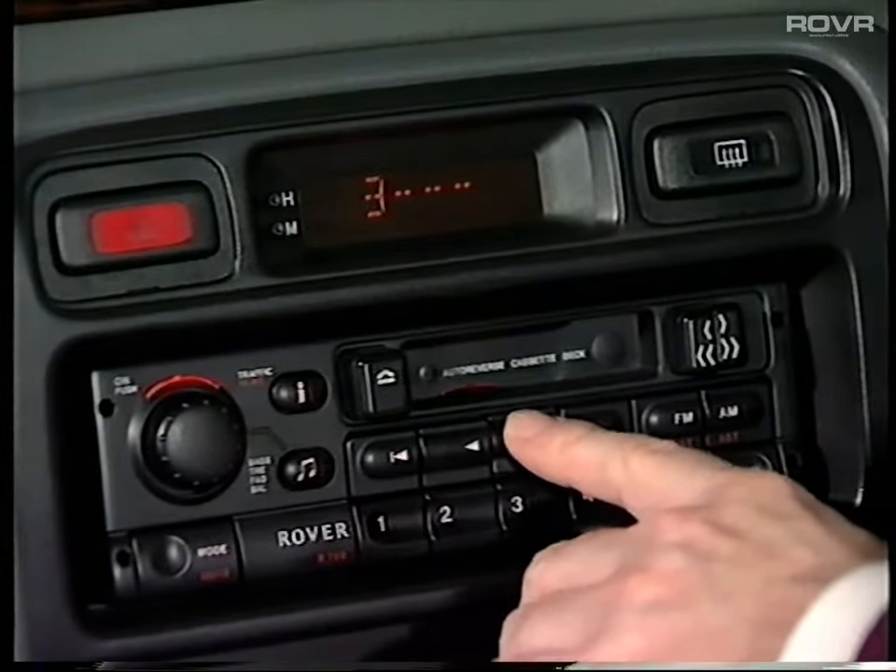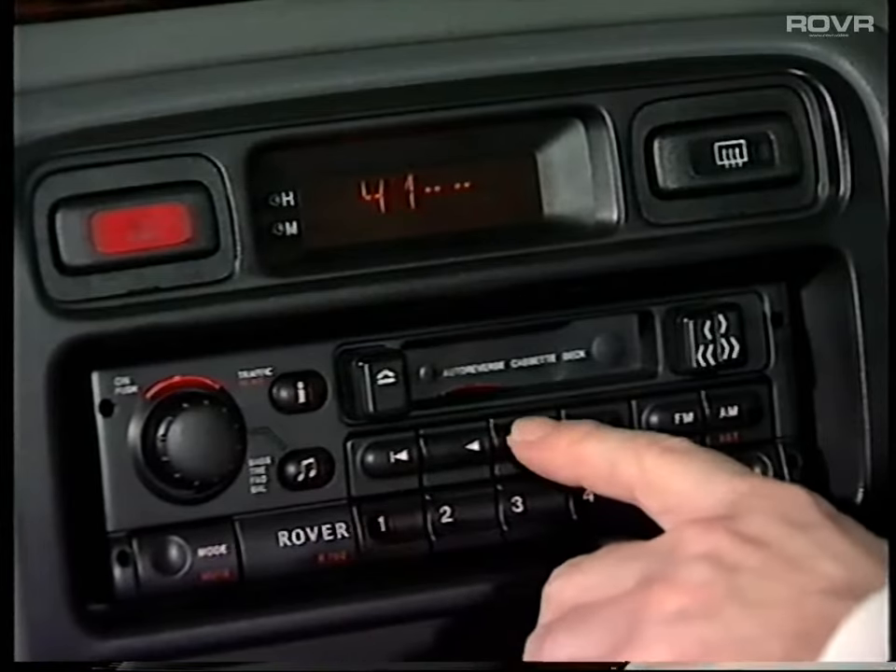Incidentally, the waiting time is doubled each time an incorrect code is entered. If the radio code is not active, the display will show 'Rover' when it's switched on. It's not recommended that the radio is used like this, because it will not be protected if it's stolen.